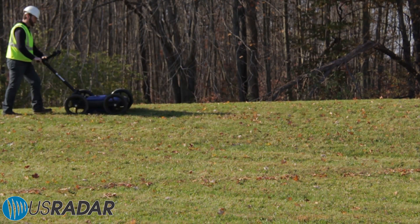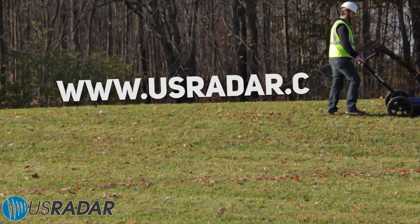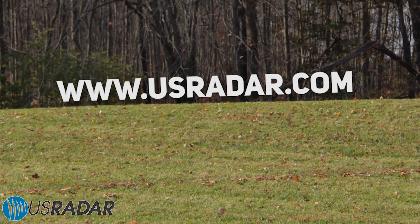To learn more about the Q5C Plus and other U.S. Radar products, please visit www.usradar.com.